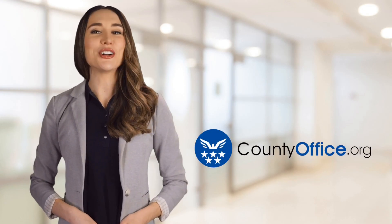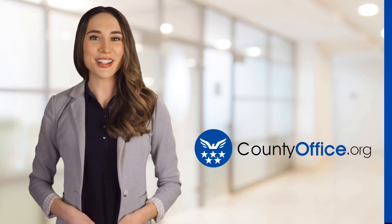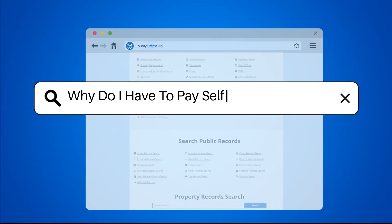Welcome to County Office, your ultimate guide to local government services and public records. Let's get started. Why do I have to pay self-employment tax?